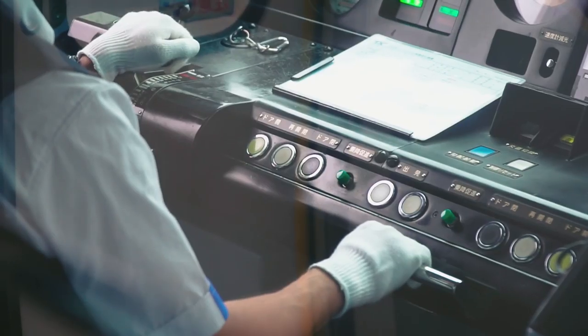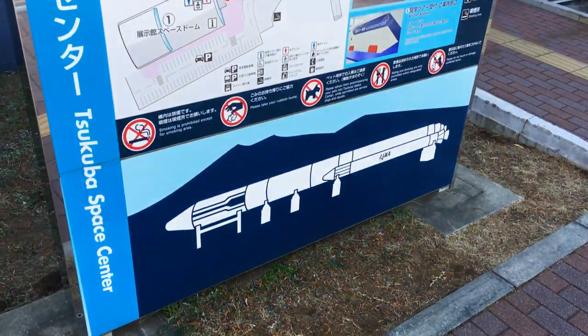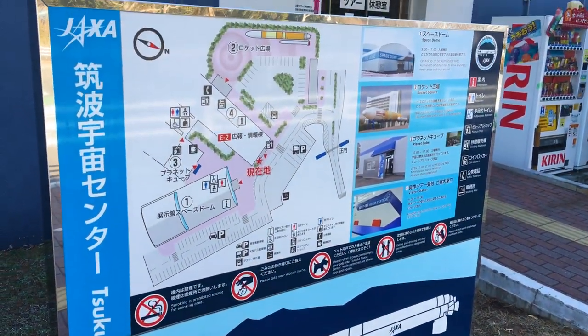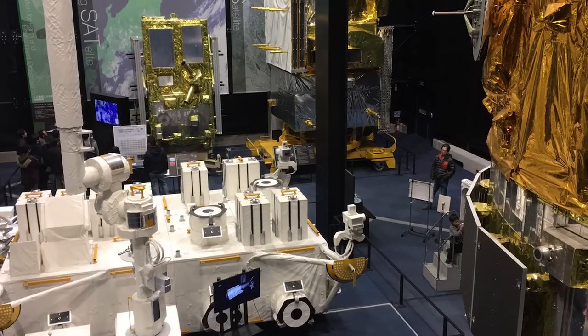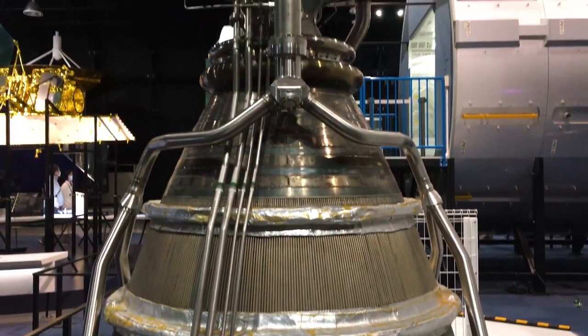The facility is a working space center, with a display hall available to the public for free. The displays in the space dome consist of a variety of satellites, models, and rocket technology.